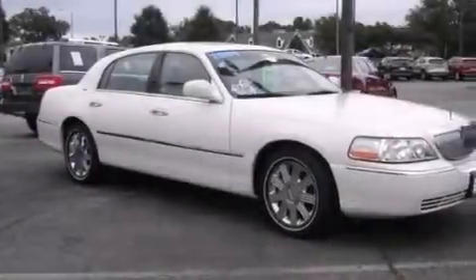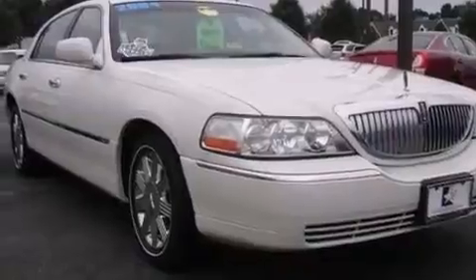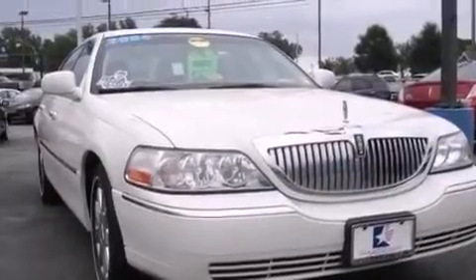Aluminum wheels. Adjustable driver pedals. Cruise control. CD player. Driver's side impact airbag. Rear seat child-proof door locks. Memory settings for the driver's seat positions, so you can recall your favorite position with the push of one button.